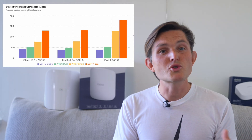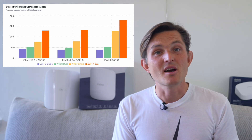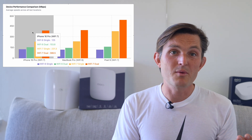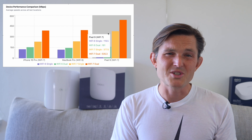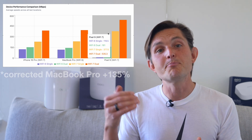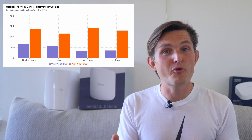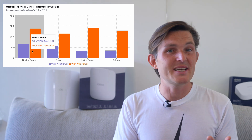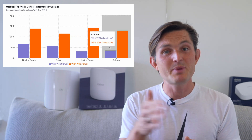Device-specific performance also revealed fascinating patterns. The iPhone 16 Pro supporting Wi-Fi 7 got 122% faster speeds overall. The Pixel 9 supporting Wi-Fi 7 achieved 119% faster speeds than Wi-Fi 6. And the MacBook Pro, which only supports Wi-Fi 6E, still got a 67% improvement. That last point is really crucial — Wi-Fi 7 routers significantly improved performance even for Wi-Fi 6 devices, thanks to better signal processing, more efficient band steering, reduced network congestion, and enhanced beamforming capabilities.